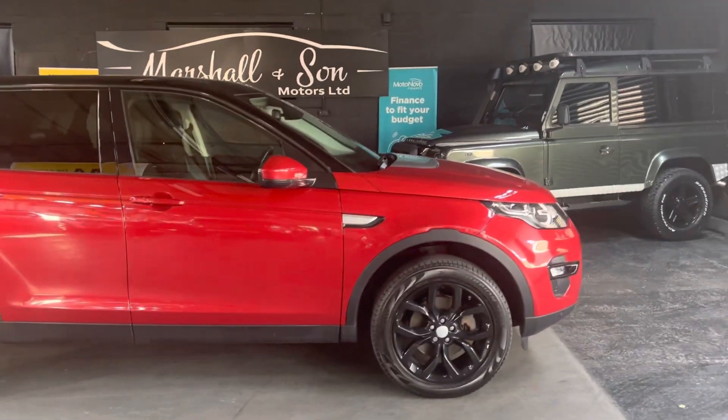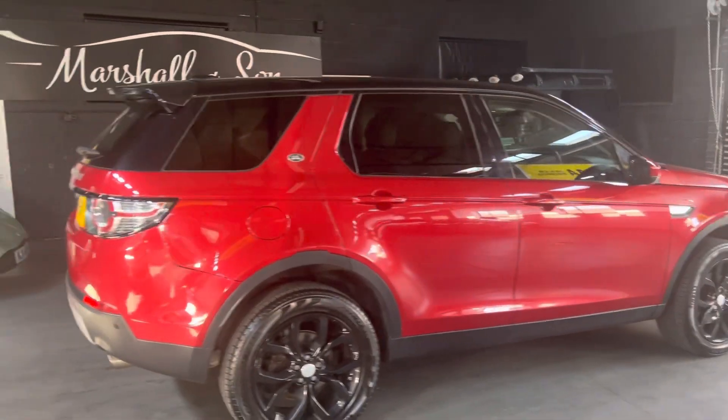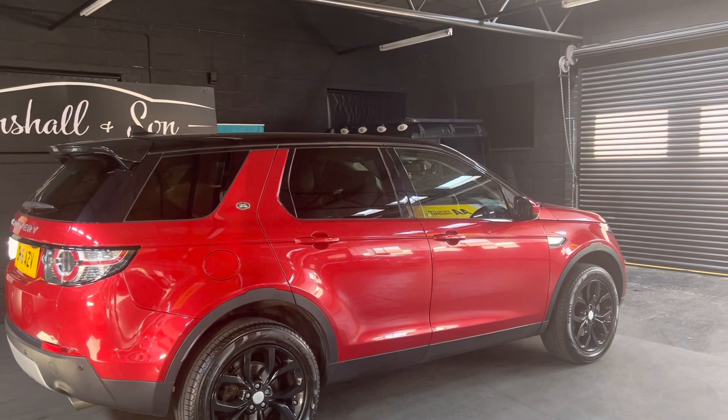Finished in Firenze Red over full black leather interior. It's covered just over 77,000 miles from new, and that's backed up with services all the way to 61,000 miles. It's due a service now, so we're going to give it a service before it goes out — it'll be freshly serviced before it goes anywhere.